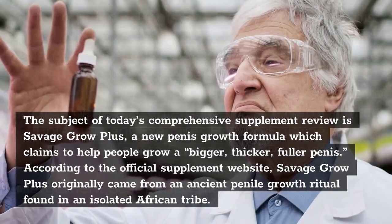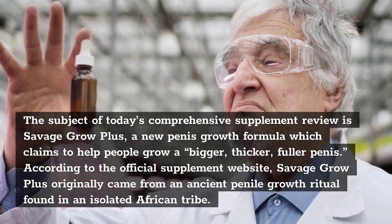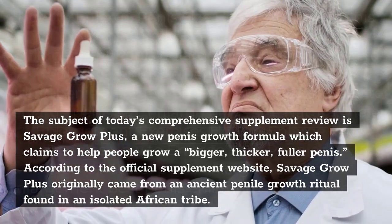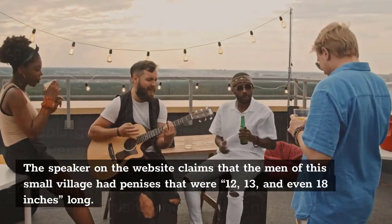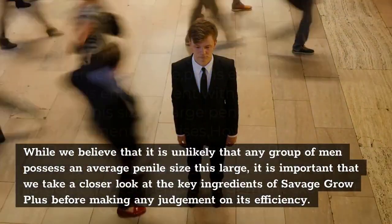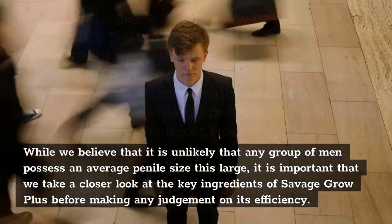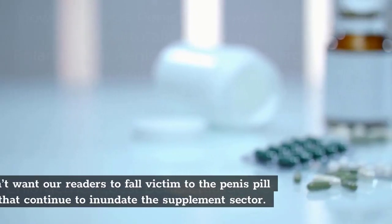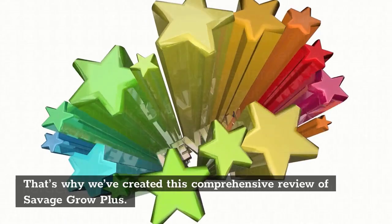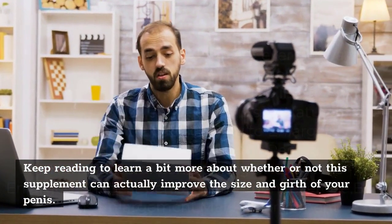The subject of today's comprehensive supplement review is Savage Grow Plus, a new penis growth formula which claims to help people grow a bigger, thicker, fuller penis. According to the official website, Savage Grow Plus originally came from an ancient penile growth ritual found in an isolated African tribe. The speaker claims the men of this village had penises 12, 13, and even 18 inches long. While we believe this is unlikely, it is important to take a closer look at the key ingredients before making any judgment on its efficiency.